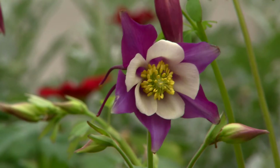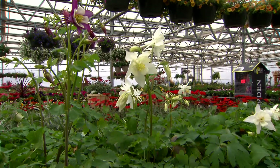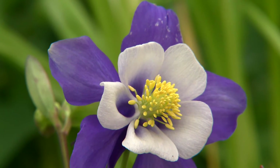So add some columbines to your garden this month or by early March at the latest. Their exquisitely beautiful flowers will brighten and make your spring gardens that much more elegant. I'm Dan Gill with the LSU AgCenter.